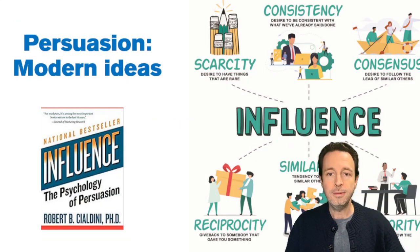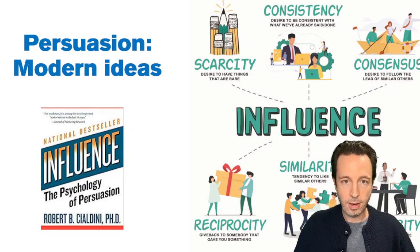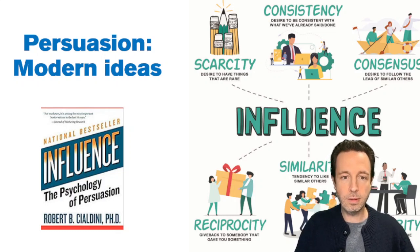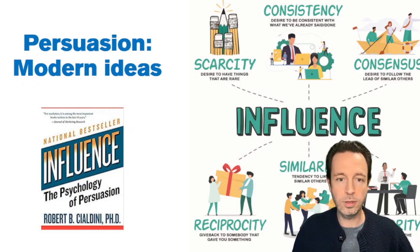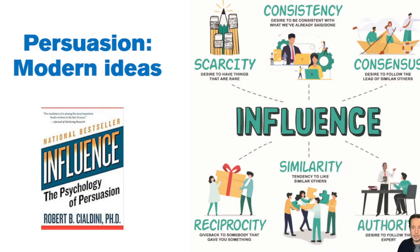We're going to move on to modern ideas around persuasion. They come from a book by Robert Cialdini called Influence. Essentially the principles are: scarcity, consistency, consensus, reciprocity, similarity, and authority. We're going to go over these in more detail in lab.